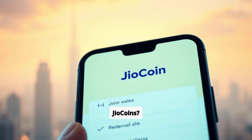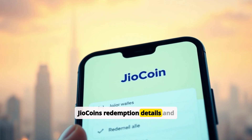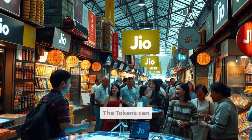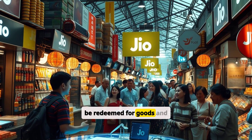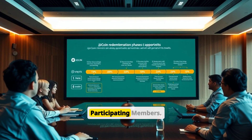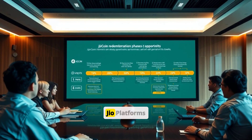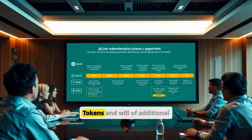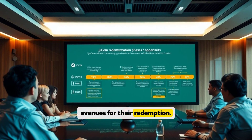How to redeem Geocoins: Geocoin's redemption details and steps will be available in the user's Web3 wallet. The tokens can be redeemed for goods and services offered by the company, its affiliates, or participating members. Geo Platforms will undertake a phased approach in connection with the redemption of tokens and will offer additional avenues for their redemption.